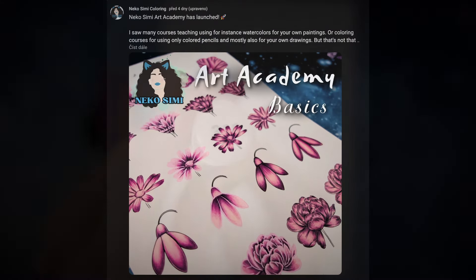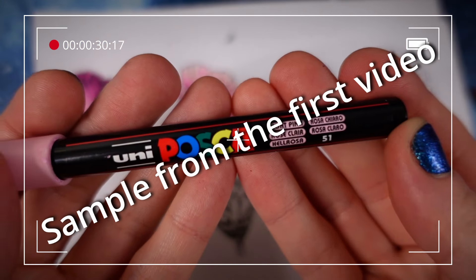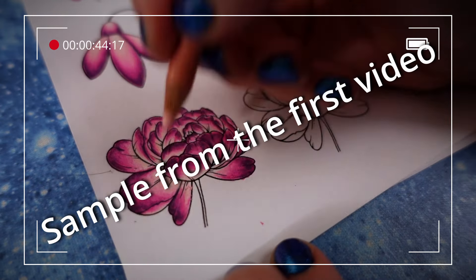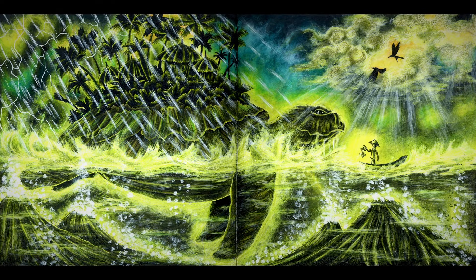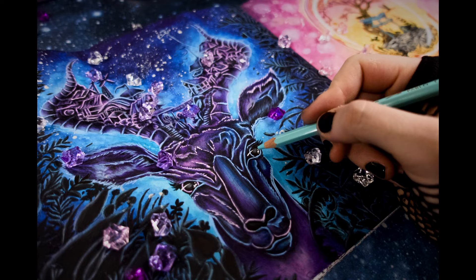What's that? You may already read about it in my community tabs post or in more detail on my Patreon, but in short, Neko Simi Art Academy is about teaching you in detail how you can use all kinds of art media, coloring techniques, how to combine and mix colors, what to be aware of, and much more. The best part is that the main focus is on how to use all what you learn in coloring books. Of course you can use everything for your own paintings and drawings, but since I do mainly coloring it just makes sense to focus on coloring books.